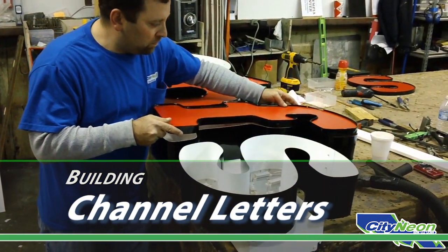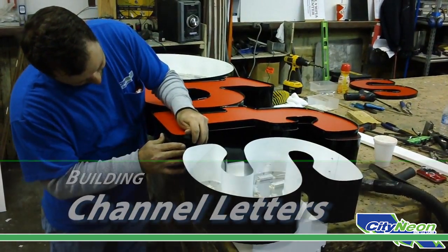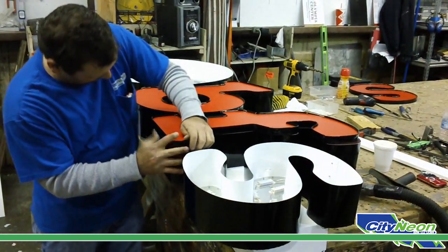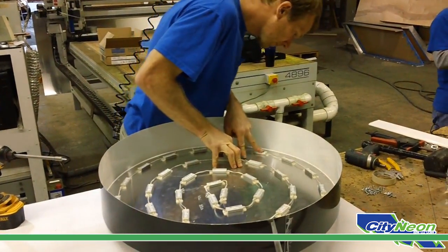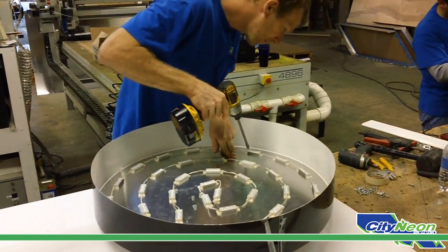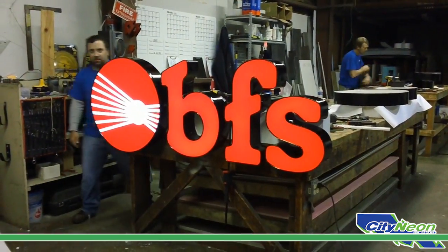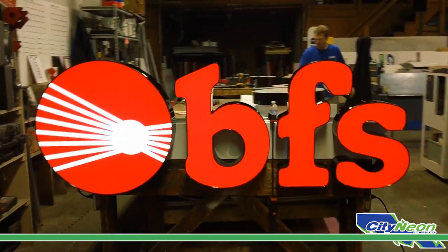Channel letters are made of highly durable materials to form signage components such as alphanumerics and other elements which combine to create a complete signage display. The channel aspect of the channel letter is a deep channel which, when illuminated, channels light throughout the entire letter evenly.